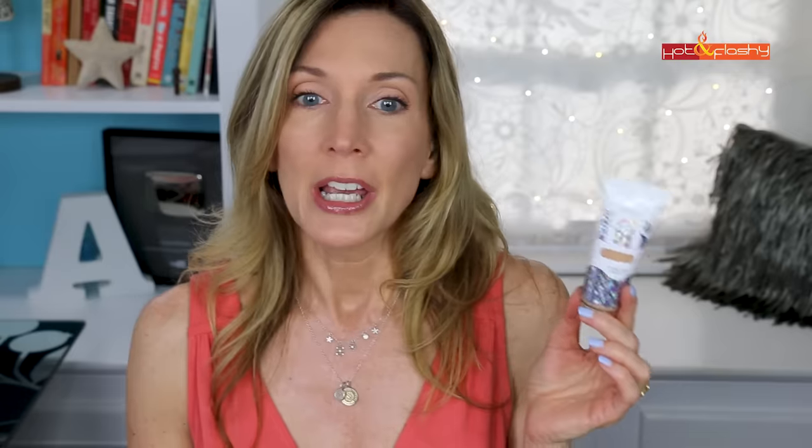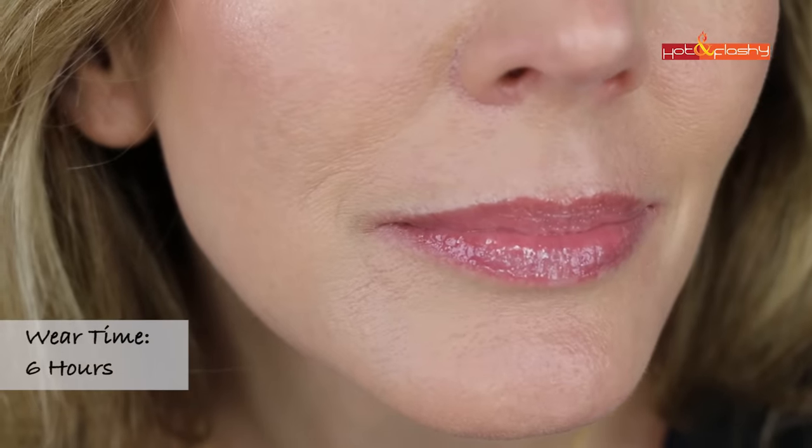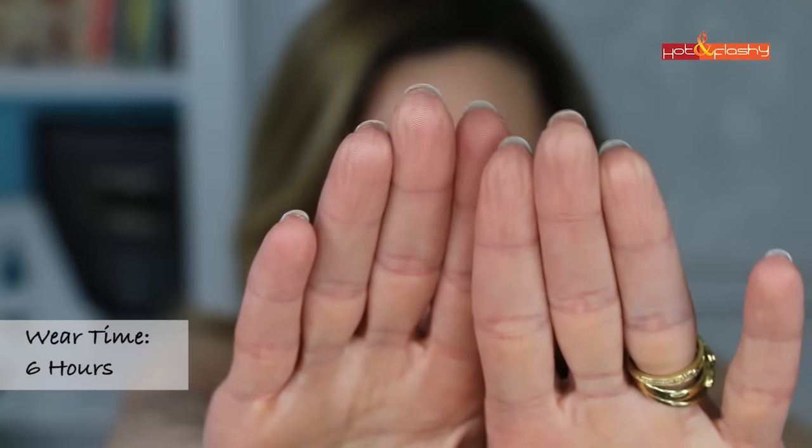Next is the Physicians Formula Super BB 10-in-1, SPF 30, with a very strong floral fragrance. It went on streaky and patchy on both sides, slightly better with the brush. It evens out skin tone a bit but some redness still showed through. Like the others, it has a luminous finish that needs powder, and it feels sticky and tacky — my hair kept sticking to my face. Setting powder helped a lot. At the six-hour check-in it wasn't too worn off, hadn't gotten shinier, and hadn't oxidized — texture looked normal. My only deal-breaker was that it never set throughout the day, so it was coming off on everything including under my fingernails.